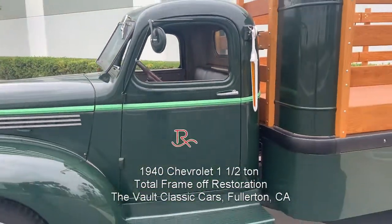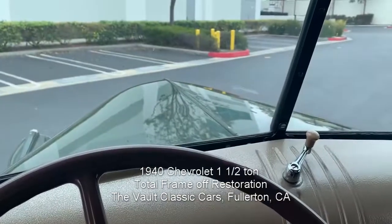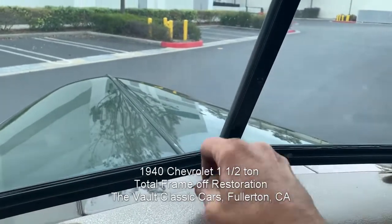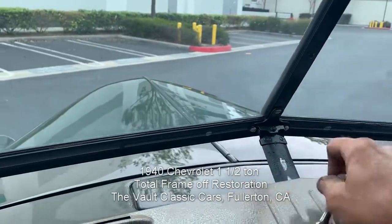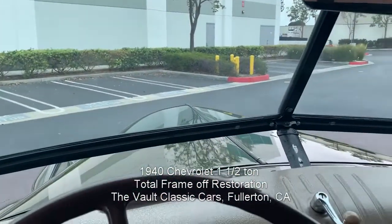We are going to take it for a drive here in a second. But before we fire it up, I'd like to draw your attention to the air conditioner — very effective and cool. I love it.